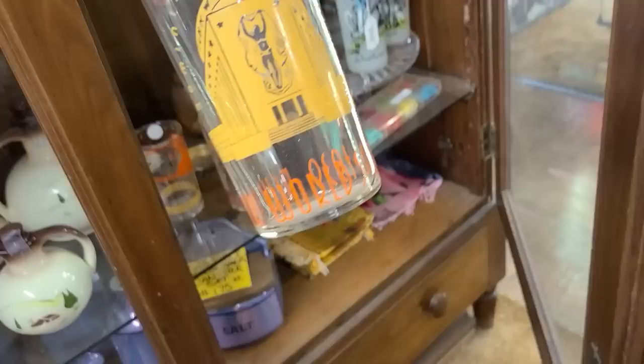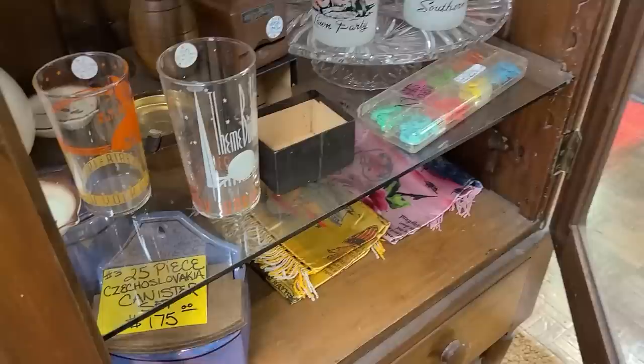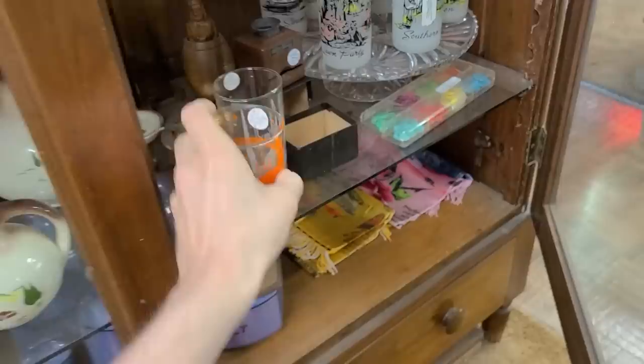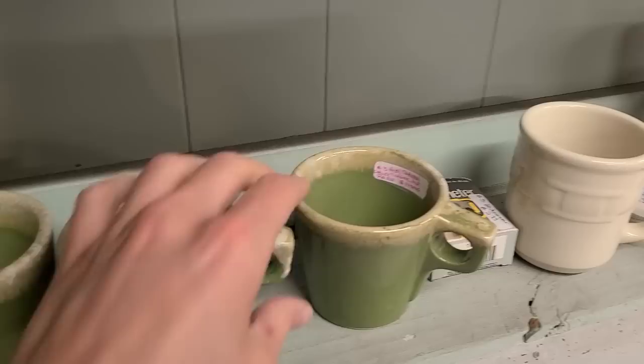Oh my, look at the dancing woman on there — that is so cool! She's putting on a dance. I love these tumblers. That one I don't care for — they try to do something with it but it looks off. I'm gonna get these two; I might sell them together. Those are very, very neat.